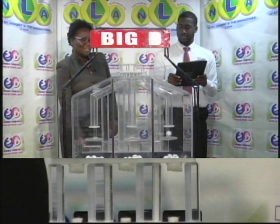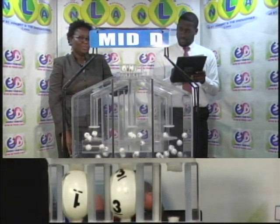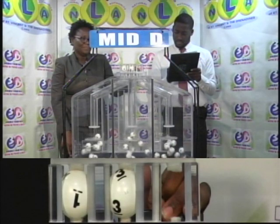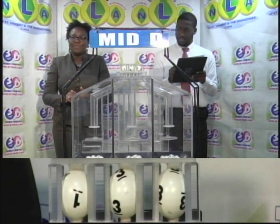We'll continue with the presentation for the Mid D winning number. First up: 1, 3, 3. 1-3-3 is the Mid D winning number.